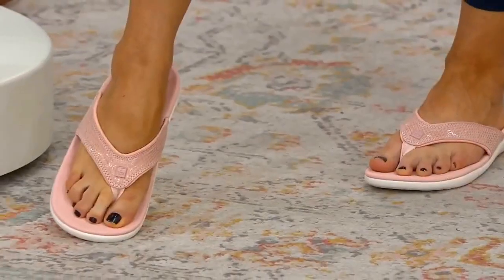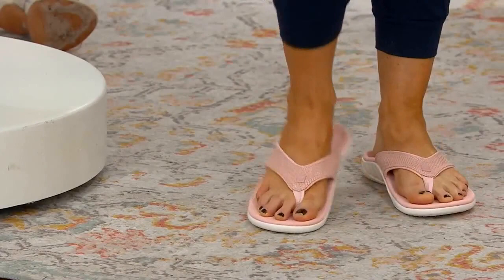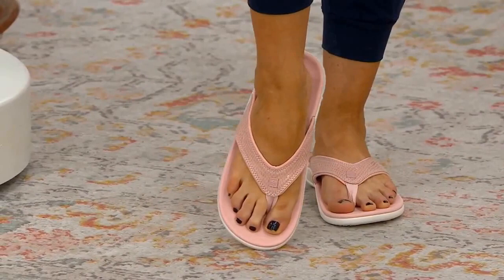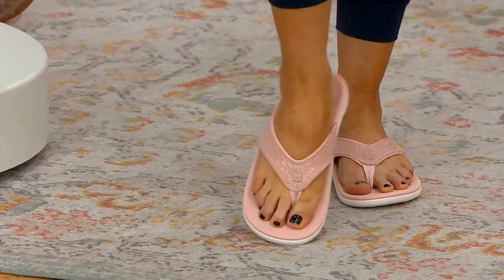Whether it's your summer or springtime shorts, jeans, or anything in between, you are looking at a Spanko orthotically supportive thong sandal called the Yumi Gecko. What makes the Yumi Gecko special is the Yumi refers to the outsole that everybody loves.